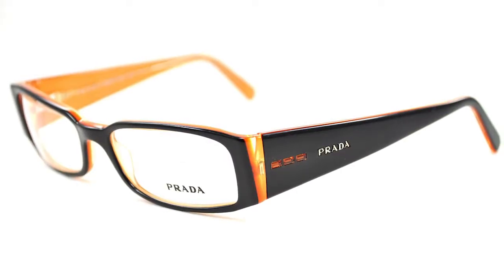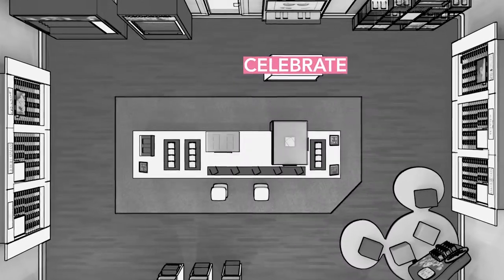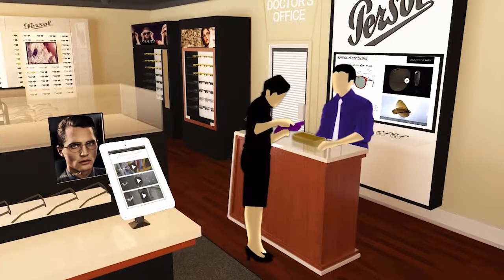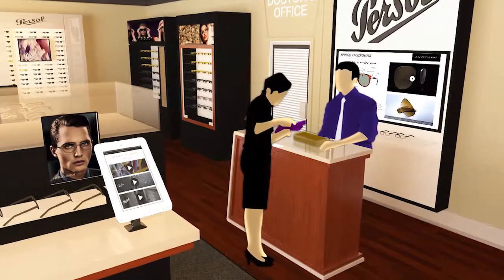The fourth phase is Celebrate. Upon final selection of the perfect pair, the customer's purchase is celebrated at the cash wrap. An interactive service area allows the employee to complete the sale as smoothly as possible.